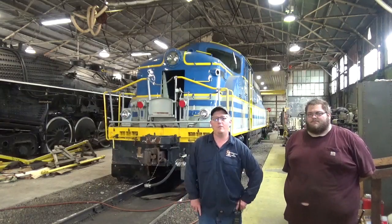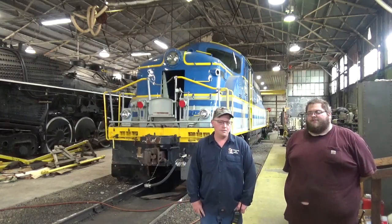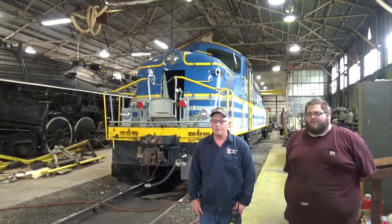Travis Hunt, Vice President of the Hoosier Valley Railroad Museum. I'm Kyle Flanagan, I'm the Secretary of the Board of Directors of the Hoosier Valley Railroad Museum.